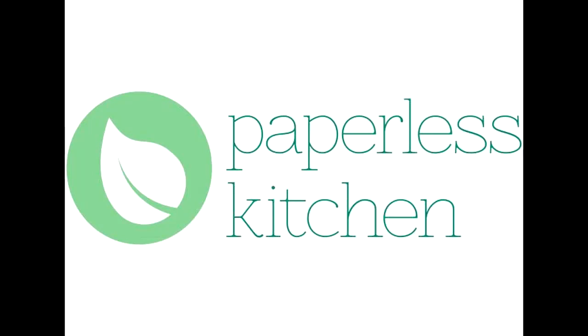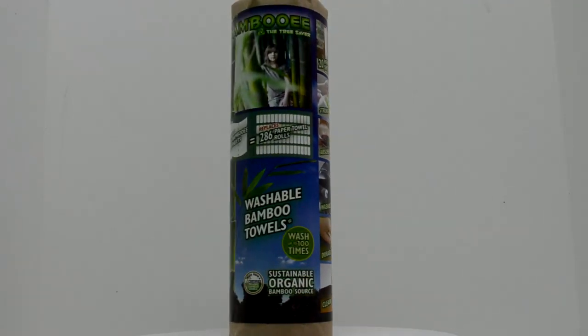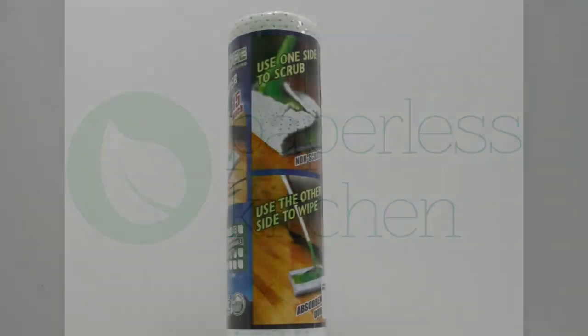The Paperless Kitchen Bamboo Shark Tank Giveaway, where you can enter to win bamboo towels made from bamboo. Each roll is equivalent to 286 rolls of paper towels, because the bamboo towel is made from a rayon from bamboo that replaces 286 rolls of paper towels. At thepaperlesskitchen.com, you can win 10 rolls.